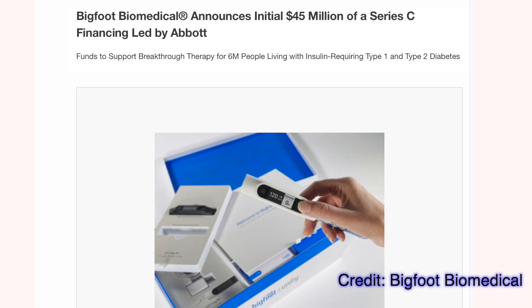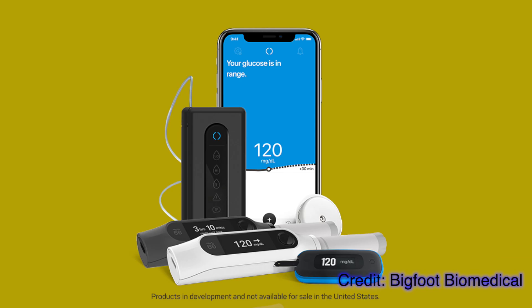Moving on to some quick SmartPen news: Bigfoot Biomedical finished another round of financing for the Unity SmartPen system. This system integrates Abbott's Libre CGM with a smart pen.